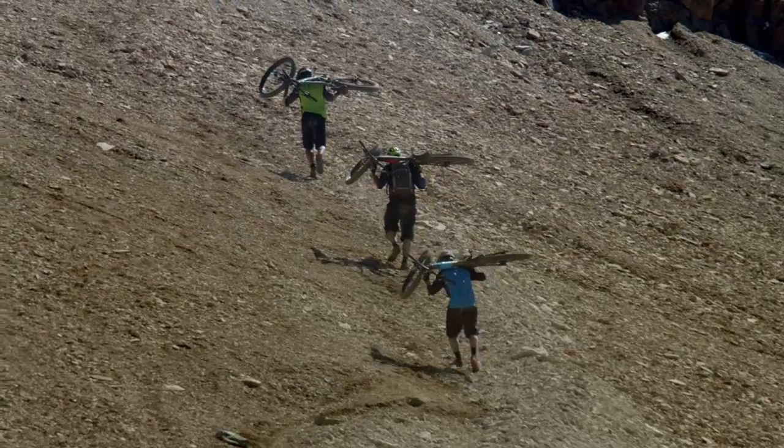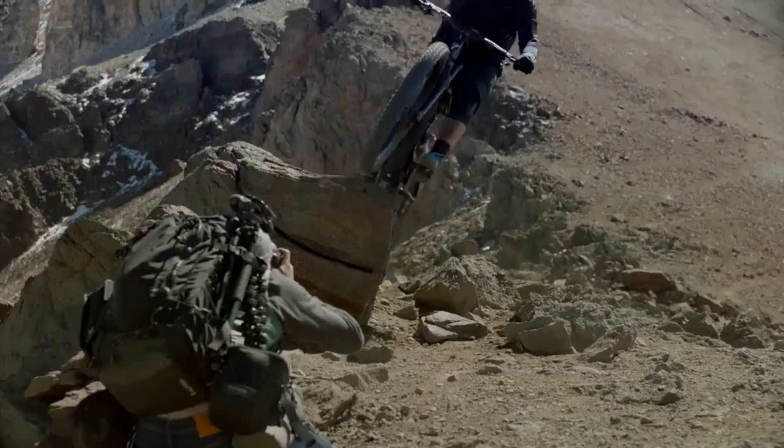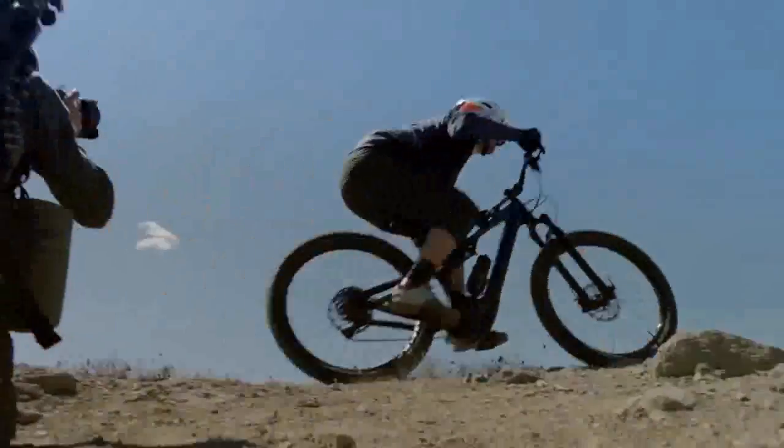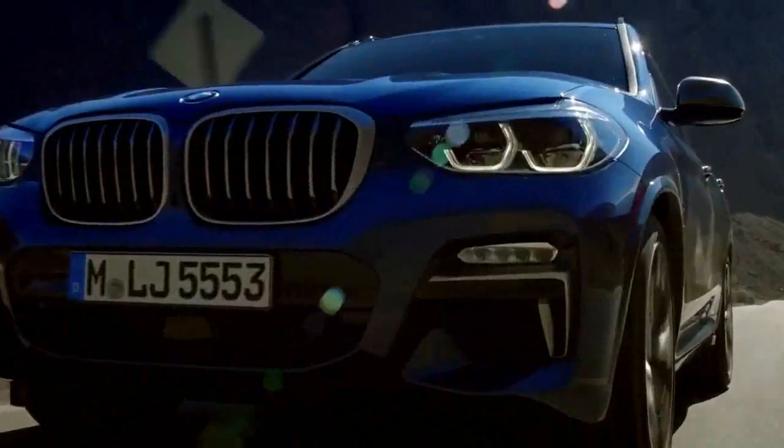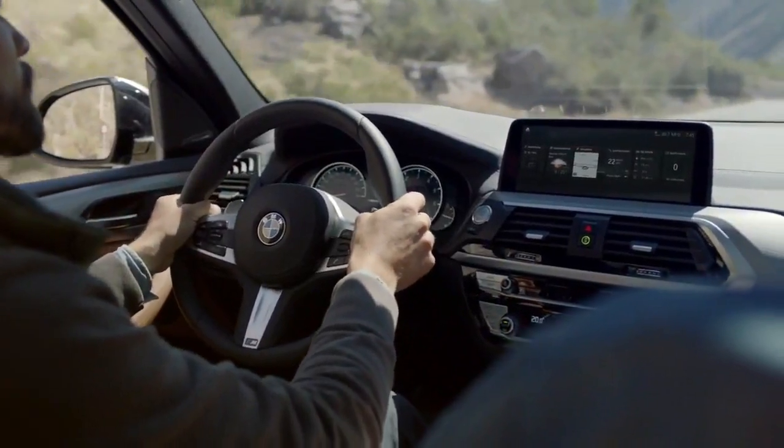18-inch alloy wheels, LED low-beam headlights, and dual tail pipes are standard, as is the dark lower cladding that brings a durable, go-anywhere look — a check the X3's 8 inches of ground clearance should be able to cash. The M40i swaps that cladding for body-colored ground effects, though an optional M-Sport package on the X-Drive 30i emulates much of the look for less.